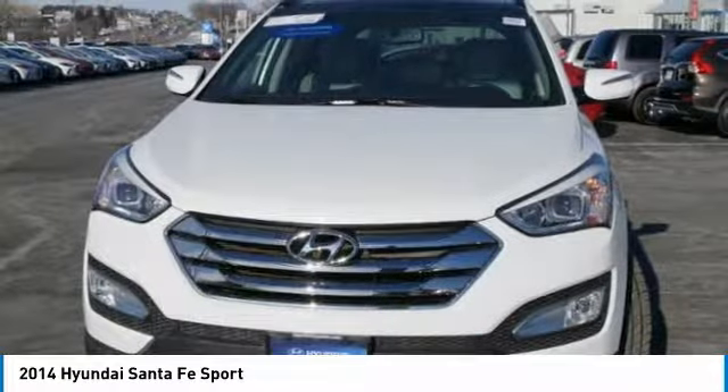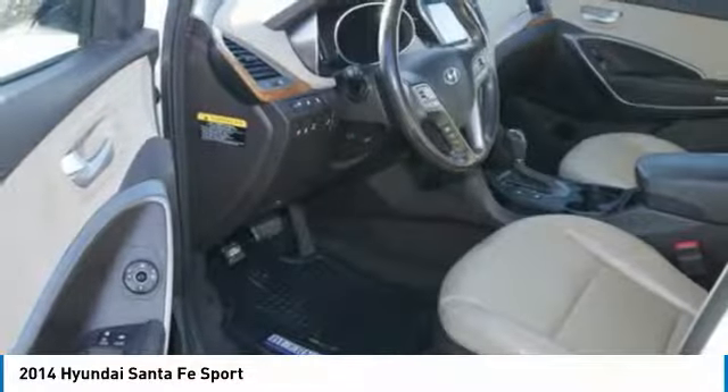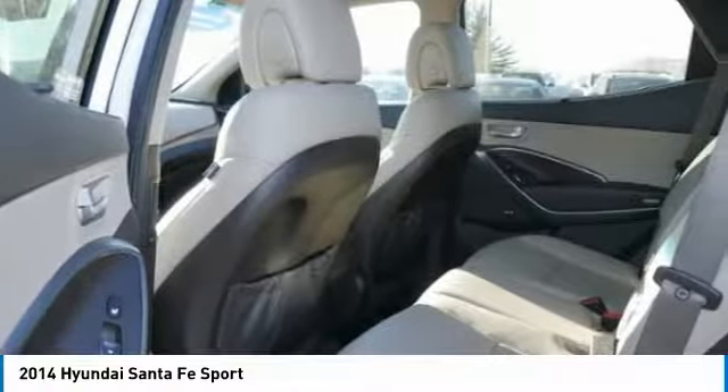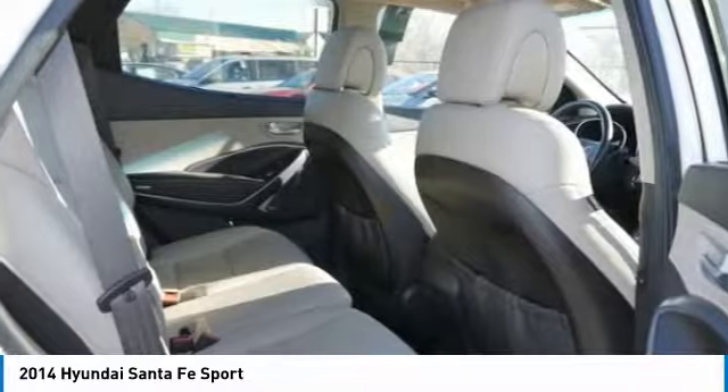Anti-lock braking system, Bluetooth wireless data link for hands-free phone, moonroof. If you like it online, you'll love it in your driveway. Take it for a spin today.